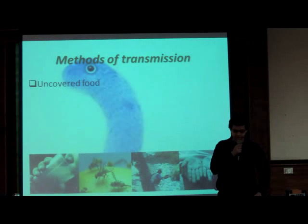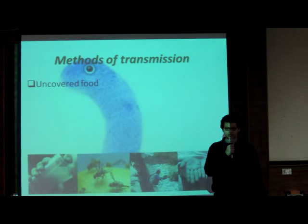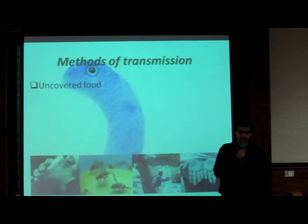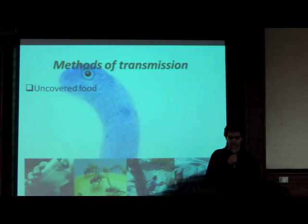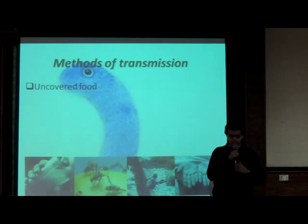The cholera toxin can be transmitted through various methods. First of which is uncovered food. If left uncovered long enough, food will be infected with cholera toxin, and if ingested, the person who ingested the food may be infected with cholera toxin.